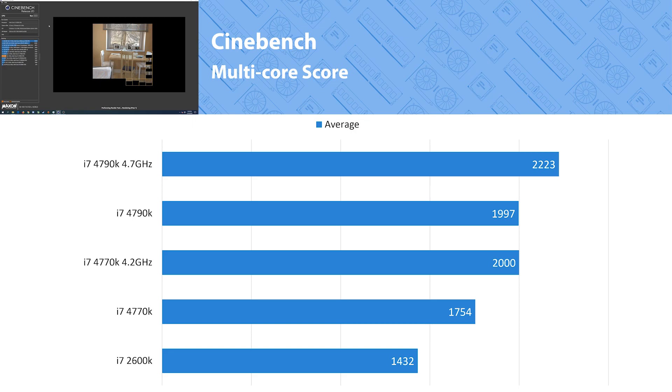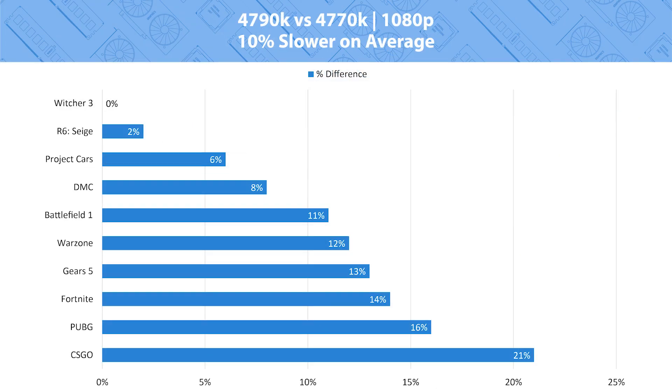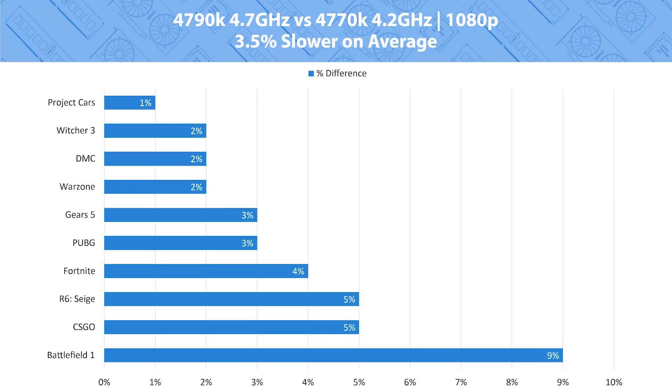Looking at stock performance, there's a noticeable 10% average fps difference, going up to 21% in CSGO. But both processors can be overclocked, and what's the point of an unlocked processor if you're not going to push it to its limits? On the overclocked charts, we see on average only a 3.5% difference between the two, with really only one outlier reaching 9% in Battlefield 1. For about 20-25% lower cost, you can purchase the 4770K and get only 3.5% slower average fps — that's a pretty decent deal, and I'd suggest buying the 4770K over the 4790K all day after doing these tests.